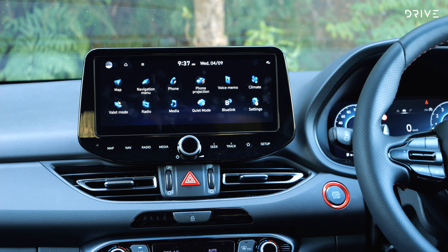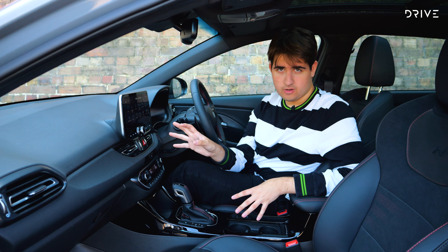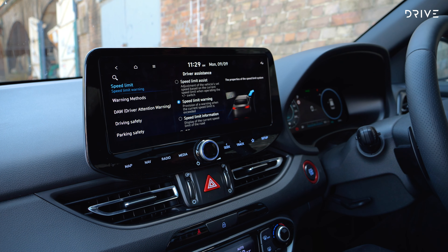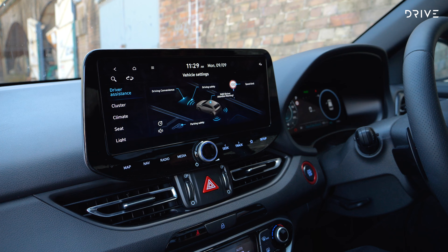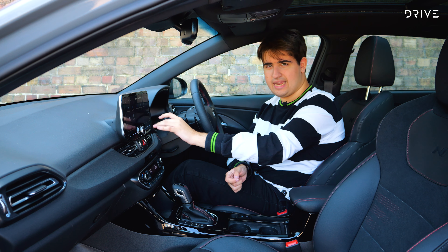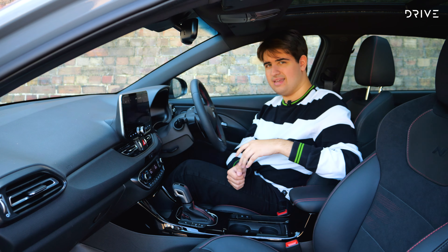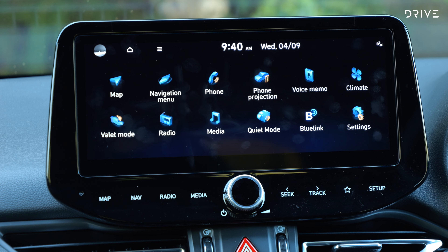One of the things you get by spending more on the N-Line Premium is the 10.25-inch infotainment screen. It's not new for this update but it gains over-the-air software updates — so you can update it remotely without going to a dealer — plus support for the Hyundai Blue Link phone app, allowing you to control the locks, windows remotely, see where the car is, and activate an emergency SOS call. It's only wired CarPlay and Android Auto, which is a bit disappointing, but it does have built-in sat-nav plus AM, FM, and DAB digital radio. It's not the fastest system on the market but it's fast enough, and newer Hyundai models like the Kona and Santa Fe have moved forward with a quicker, easier-to-use screen.